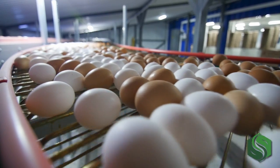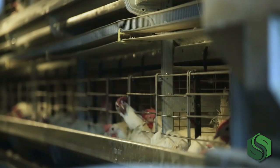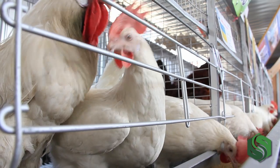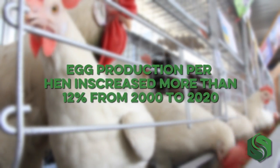For decades, eggs have been a staple in kitchens across the globe. In the United States alone, egg consumption per capita is more than 286 per year — up more than 15% in the last 20 years, according to the USDA. This high level of consumption has only been made possible by increasing hen populations and improved egg production. According to data published by the Egg Industry Center,